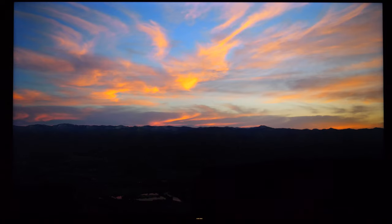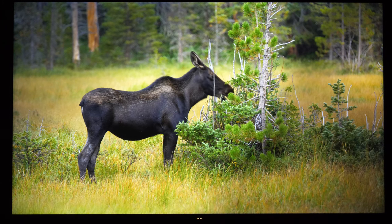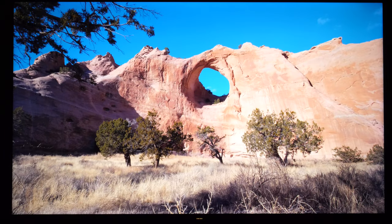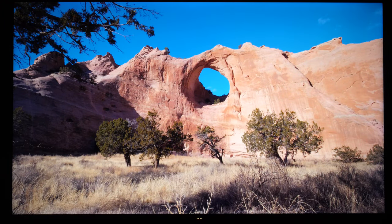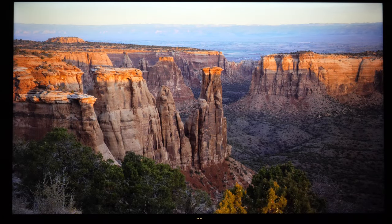Global dimming in dark scenes can be disabled in the user menus, and the only variations in brightness I noticed were during Dolby Vision playback. Just bear in mind that in this price category HDR won't look as great as on more expensive LCD models, since you need true local dimming and higher peak brightness for that.